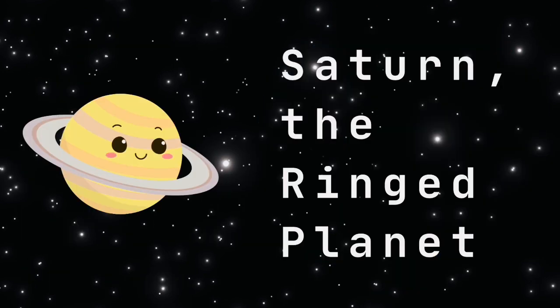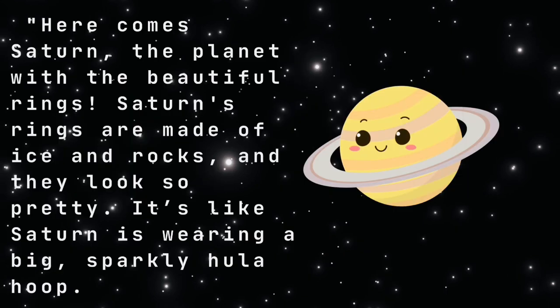Saturn, the ringed planet. Here comes Saturn, the planet with the beautiful rings. Saturn's rings are made of ice and rocks, and they look so pretty. It's like Saturn is wearing a big, sparkly hula hoop.